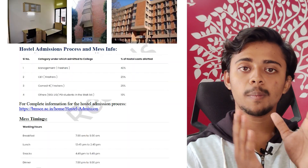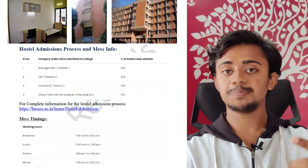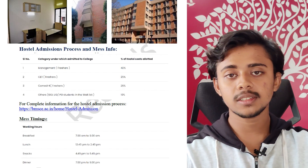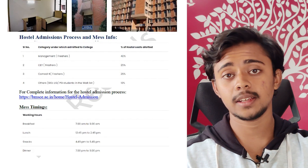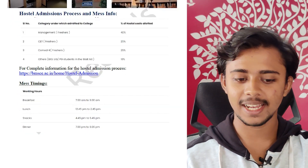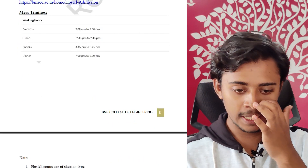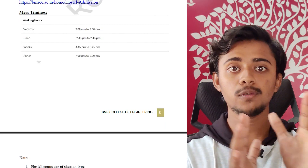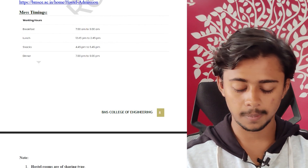Hostel seats are divided based on admission route: management channel students get 40% of seats, CET students get 25%, COMEDK students get 25%, and others get 10%. Mess timings are: breakfast 7–9 AM, lunch 12:45–2:45 PM, snacks 4:45–5:45 PM, and dinner 7–9 PM.